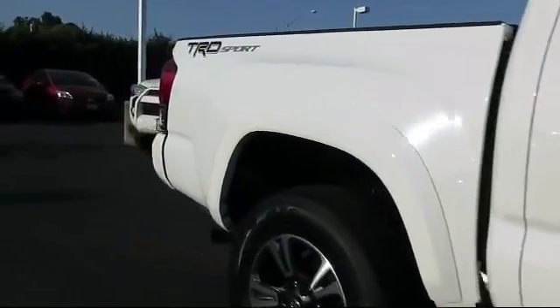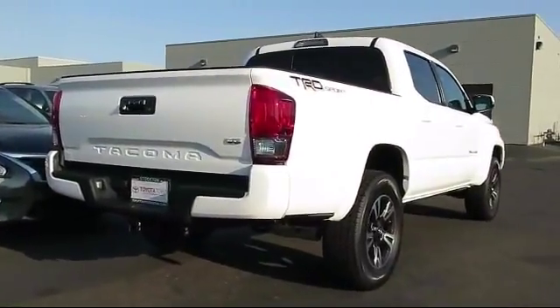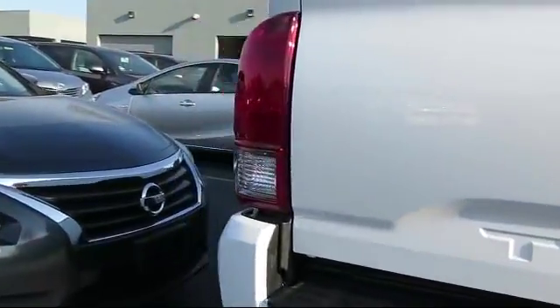It also features a tow package, air conditioning, traction control, CD player, side airbags, fog lights, and has less than 5,000 miles on the odometer.